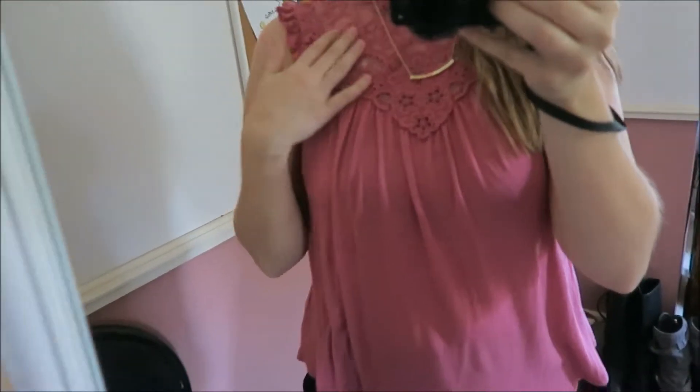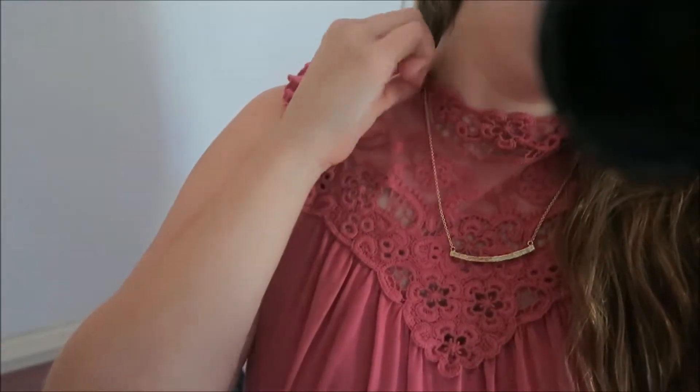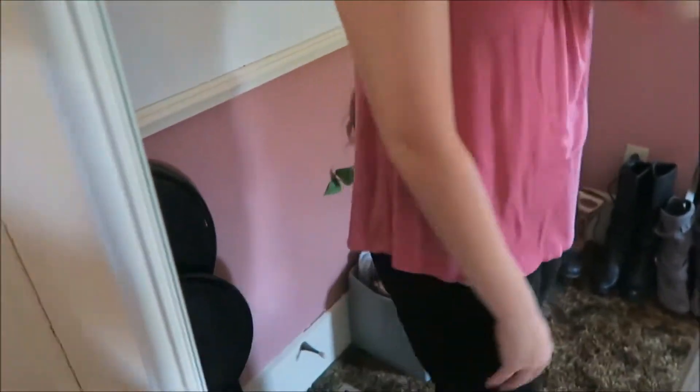It's just this tank top with this lacy detail up here in the higher neck. It's a really pretty color. It's flowy and really soft.